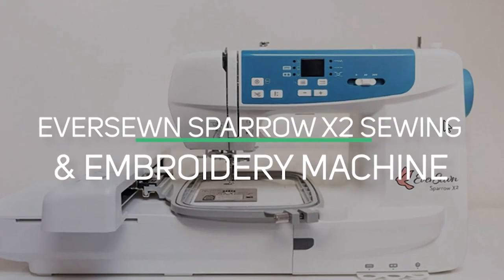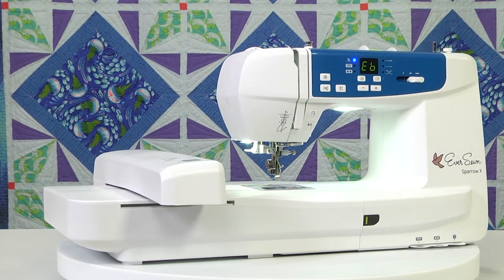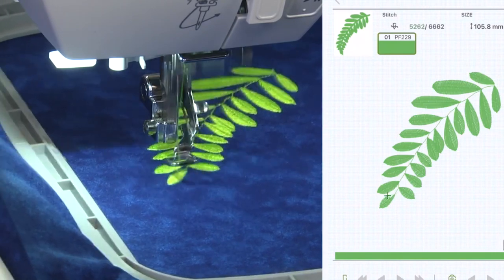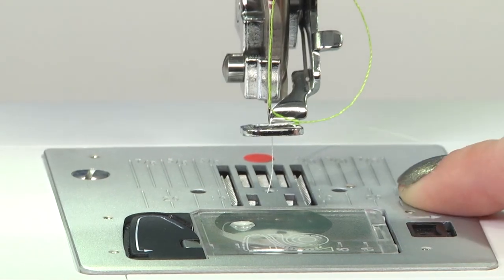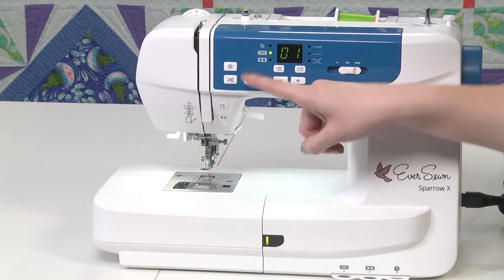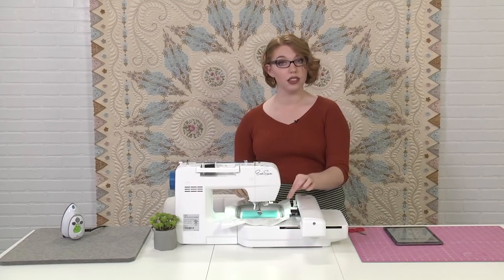Number 7: EverSewn Sparrow X2 Sewing and Embroidery Machine. The Sparrow X2 makes your embroidery and sewing even better. Connect your 64-bit Android or Apple smart device to the EverSewn X2 app to expand your sewing experience. The X2 provides added controls that allow you to choose your thread-cutting settings and turn on or off the thread sensors that alert you when the thread is running out. You can personalize and make your embroidery project your own. With the app,